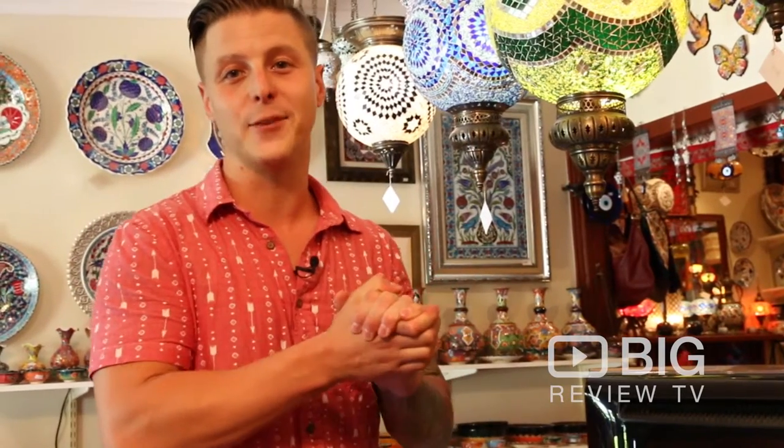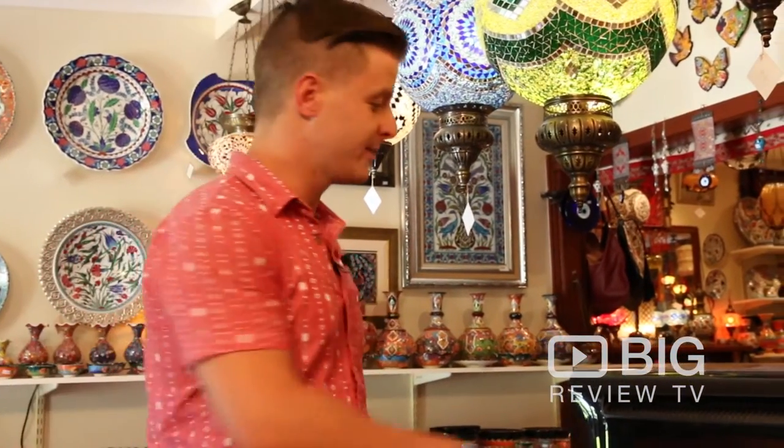I just found the greatest gift for my mother. You should come down here and check it out as well. Treasures of Istanbul is awesome. Download the Big Review TV app and we'll see you here. Thank you very much.